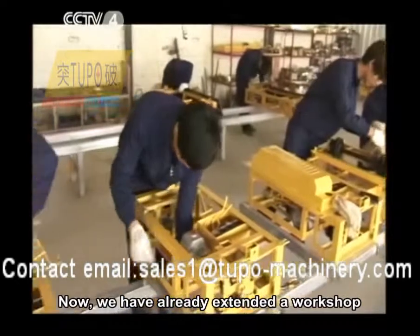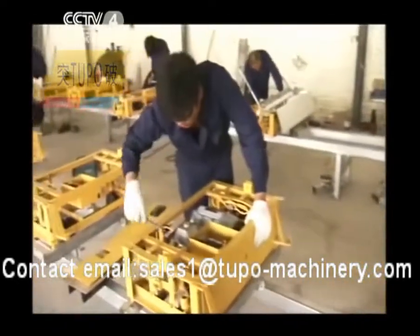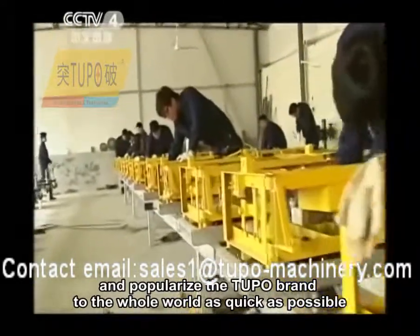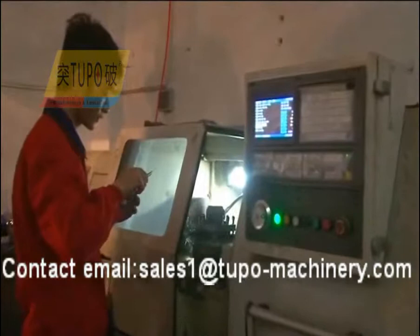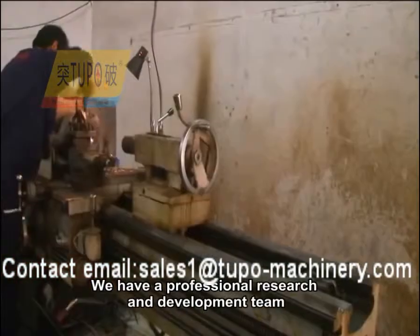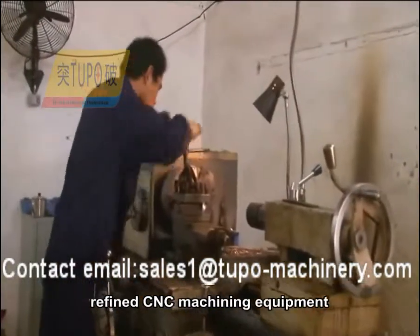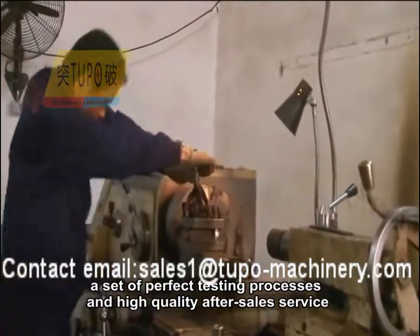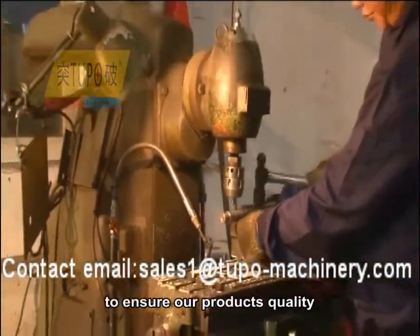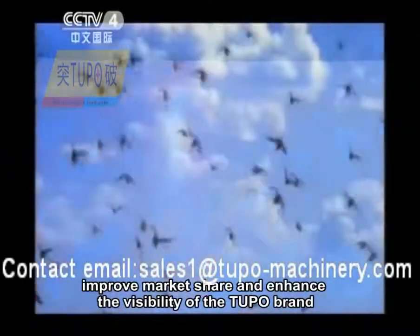We have already extended a workshop and established three production lines in it, and we will gradually scale up and popularize the Tupo brand to the whole world as quickly as possible. We have a professional research and development team, refined CNC machining equipment, a set of perfect testing processes, and high quality after-sales service to ensure our product's quality, improved market share, and enhanced the visibility of the Tupo brand.